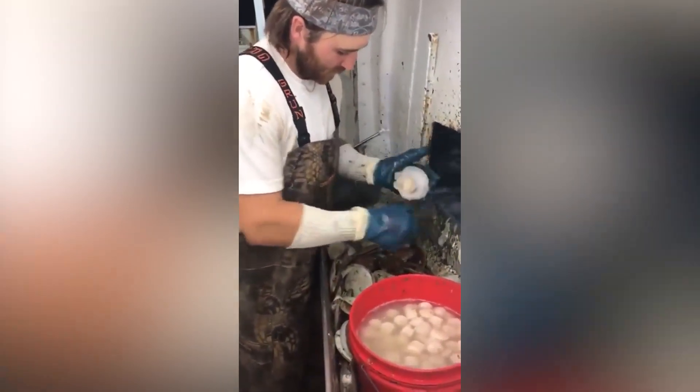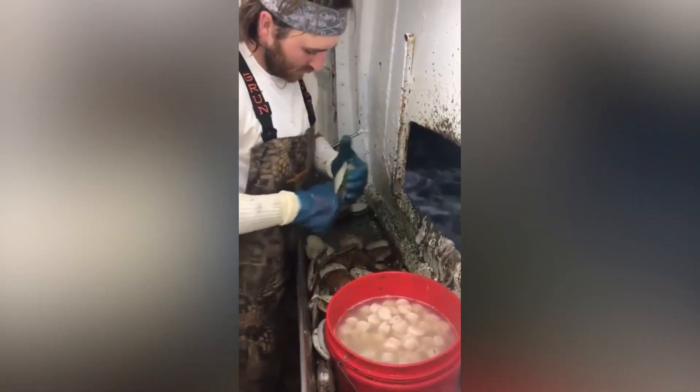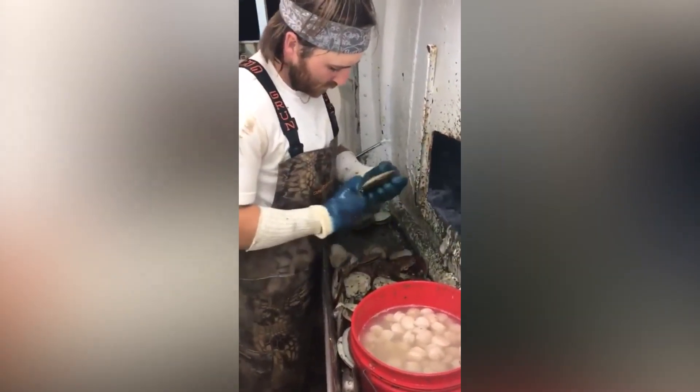This guy is the definition of rapid. He just effortlessly cuts open the shell and sends the edible part into a container all in just a few seconds.